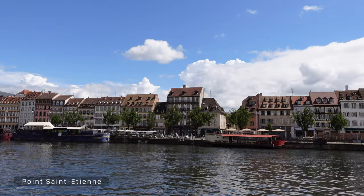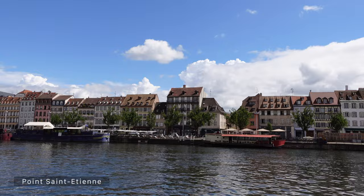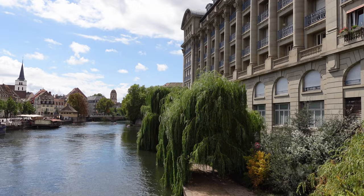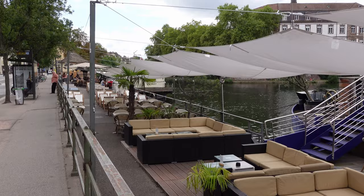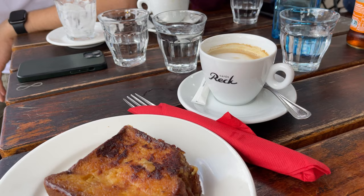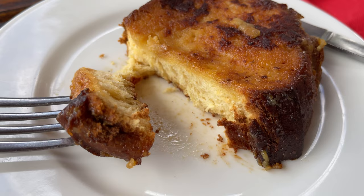We enjoyed our walk and I found one more brunch spot along the riverside — it's a boat called Atlantico. We just wanted coffee and maybe some dessert since we weren't very hungry. I got some French toast, because that's a must when you're in France, and it was very tasty. It was a good break and gave us some energy to walk to the next stop.